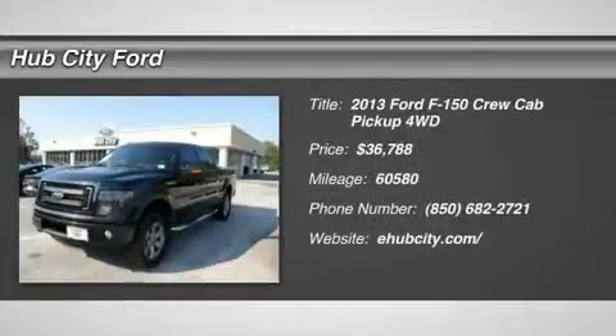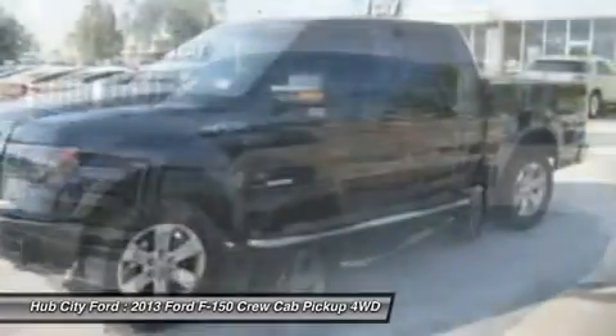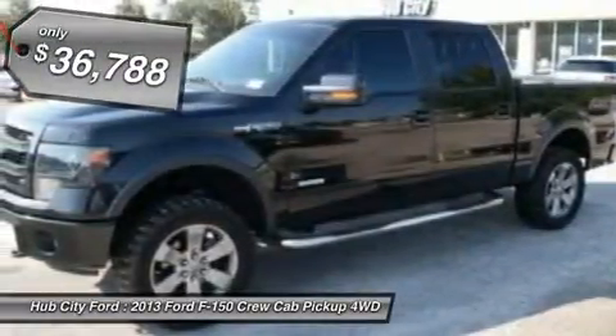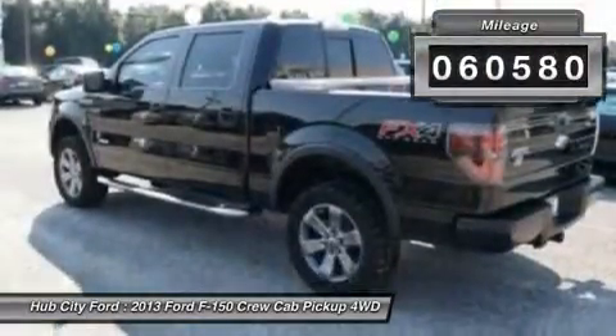The 2013 F-150. A Ford F-150 knows how to handle any situation. It's built to follow orders, no whining, and is priced below $40,000. This vehicle has less than 65,000 miles.